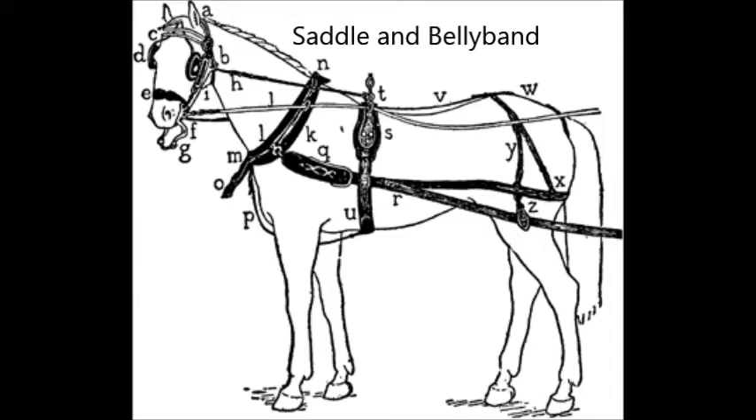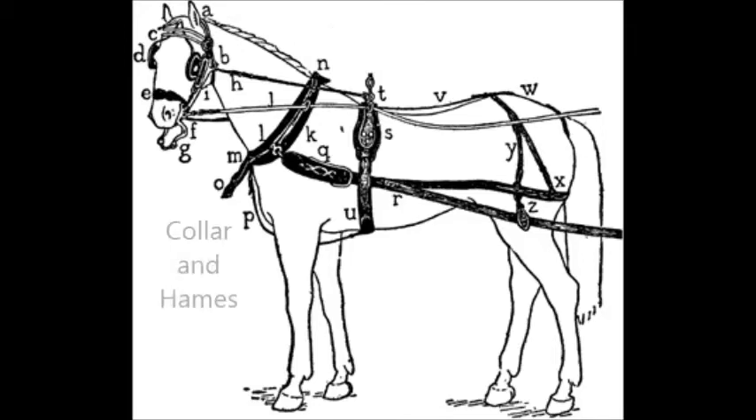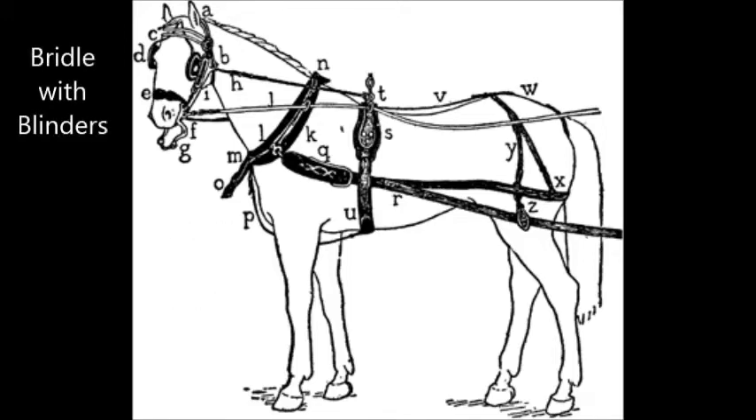The harness has the collar and hames. Harnesses also have a bridle that usually has blinders, which are also called blinkers or winkers, and these simply prevent the horse from seeing behind it.